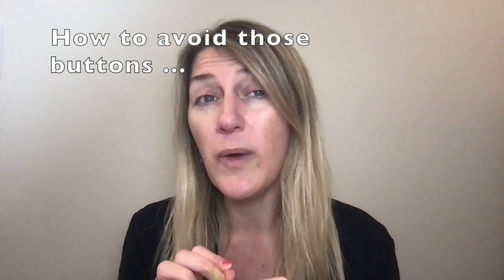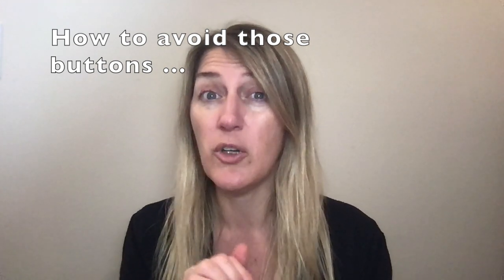But right now in this video, let me show you how to avoid those buttons from being pushed. We're going to reflect and think about how it works for you and your individual child. So make sure you have a piece of paper or write some notes in your phone because I want to make this meaningful for you. It is not a one size fits all — every child and every family is unique and these tips and tricks will help you.